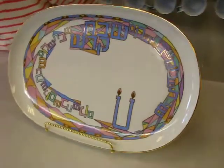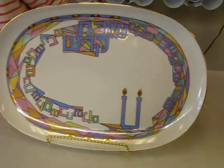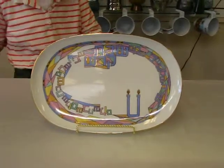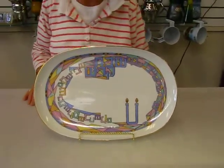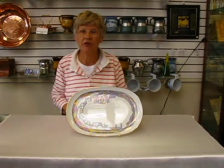It features pastel pinks, blues, yellows, and greens. You have your Shabbos candles. It's about 15 inches long and 9 inches wide. This serving tray and others are available at Erin's Jewish Books in Judaica in Denver.